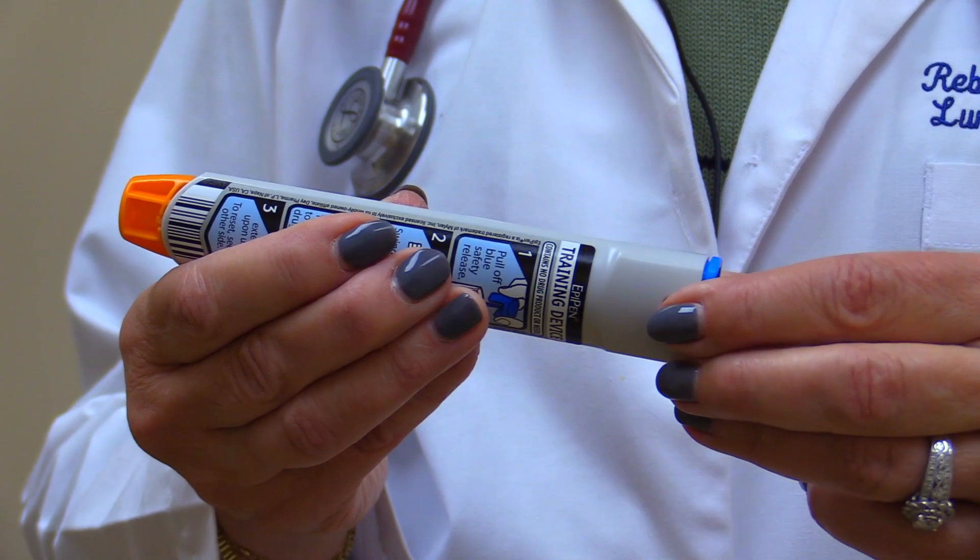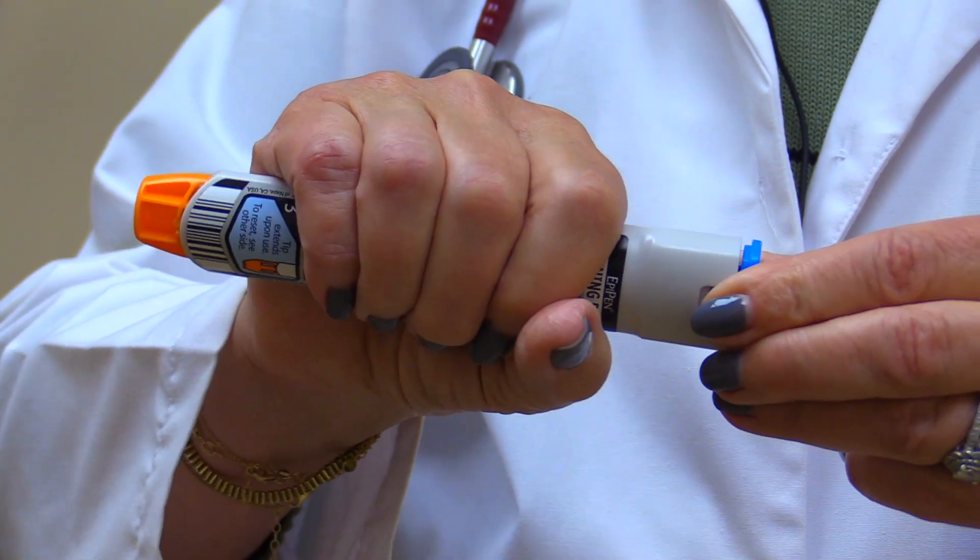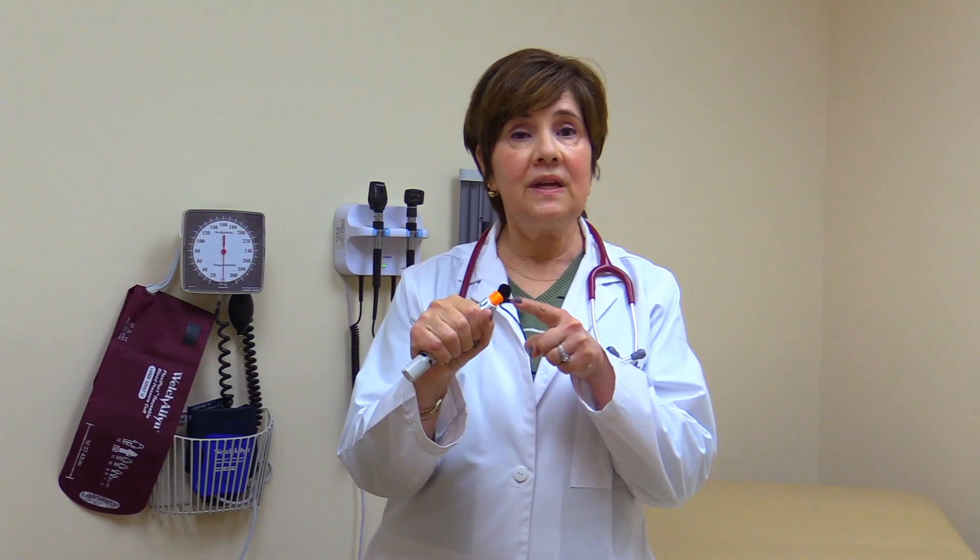Once you recognize that an anaphylactic reaction is happening, it's important to respond quickly. You'll hold the EpiPen in your fist and remove the blue cap. After you do so, be very careful not to touch the end — this is spring-loaded and it could push the needle out and start dispensing the medication.